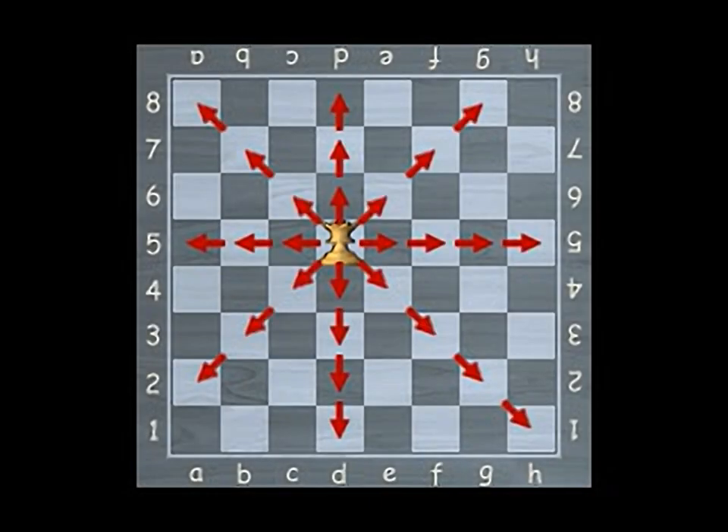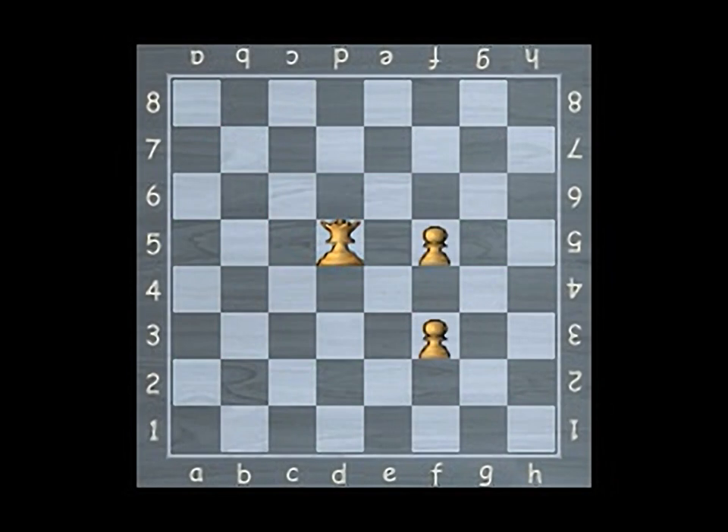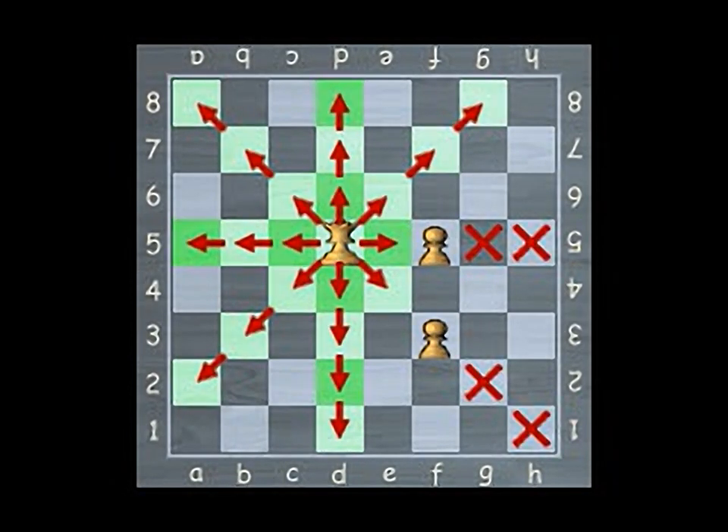The queen can move as many squares as she desires and in any direction, barring any obstructions. The queen cannot jump over other pieces.